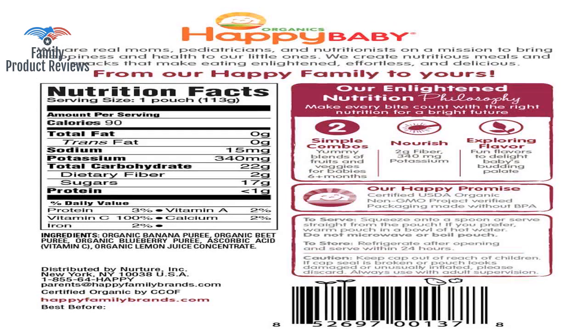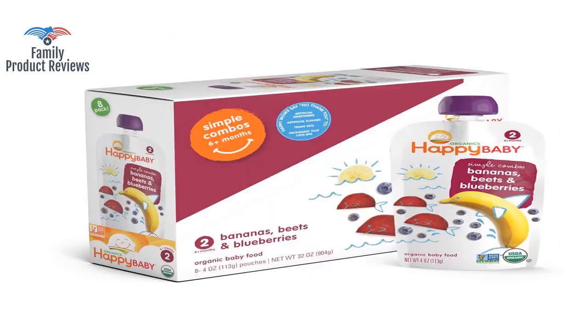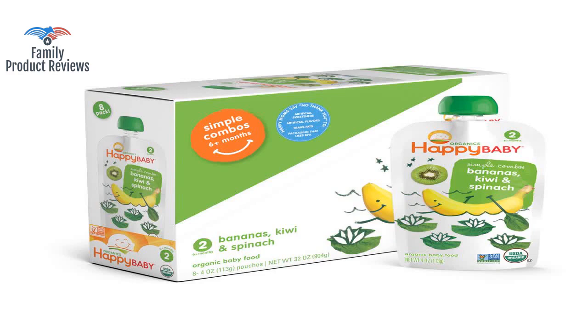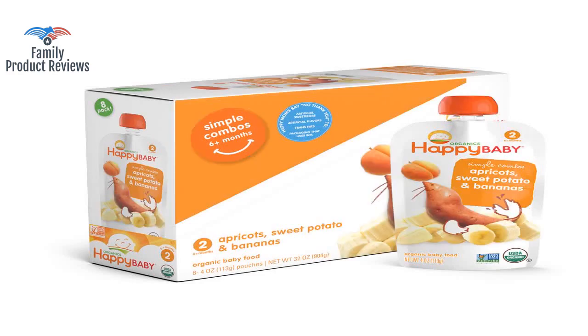The grocery store and the big box stores tend to have this one a little bit cheaper. She literally ate all four flavors, four full packets. When it arrived in the mail today, the two boxes went fast.